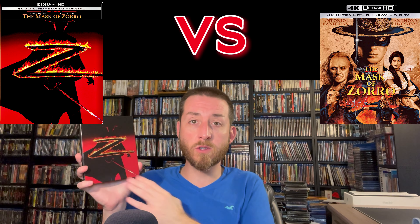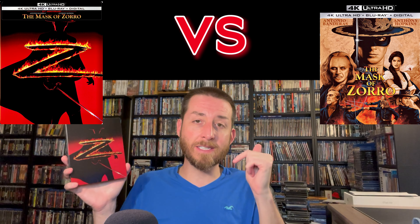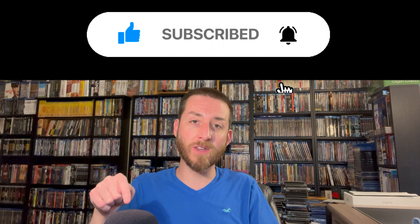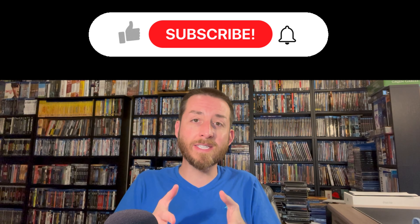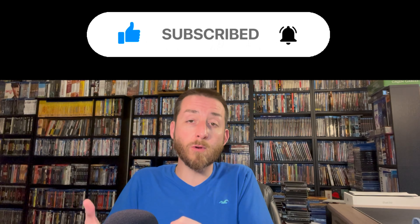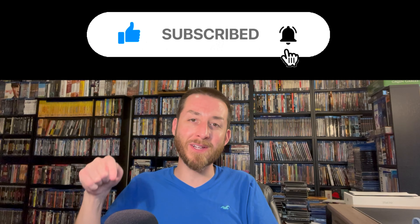If you want to buy any of these, I always post all the links directly from Amazon in the description section and as a pinned comment below. Make sure to go down there, give this video a like and thumbs up, hit that subscribe button and the bell notification. I do tons of these exclusive in-depth analyses and reviews that you're only ever going to find here on my YouTube channel, sent to me from studios many weeks early for review.